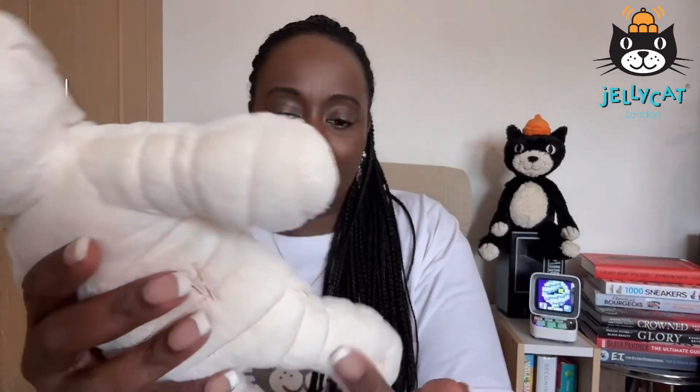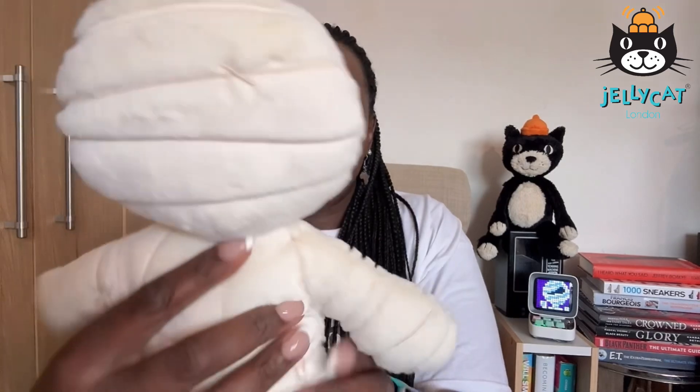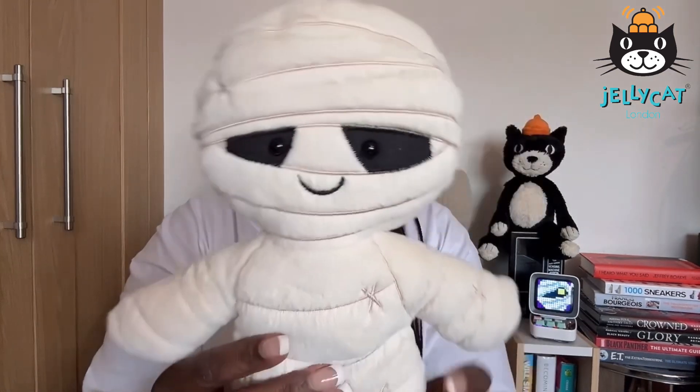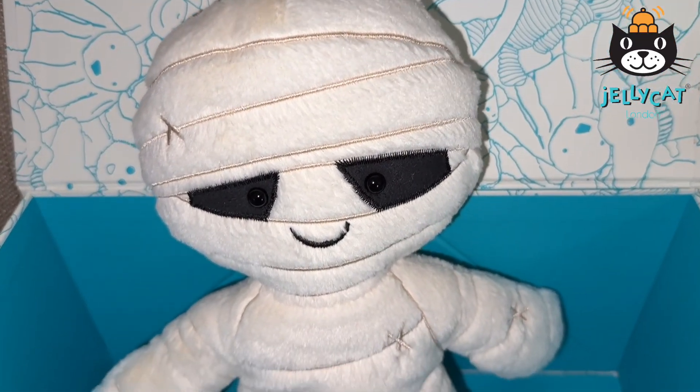I don't think it can sit down because it's not really jointed in that way, but I just felt like getting something different so I did. So this is Mummy Bob. Thank you.